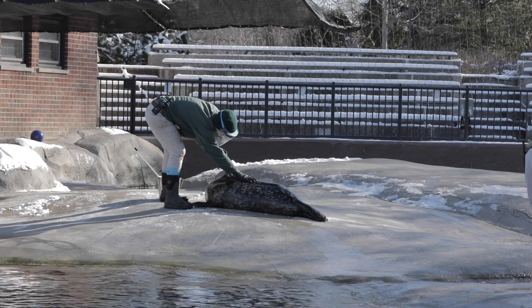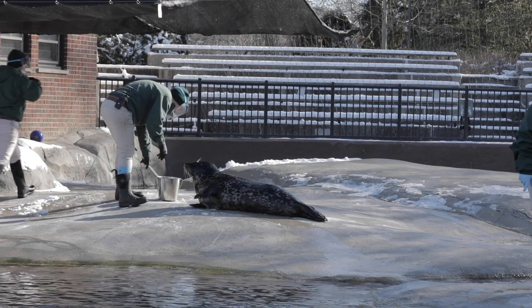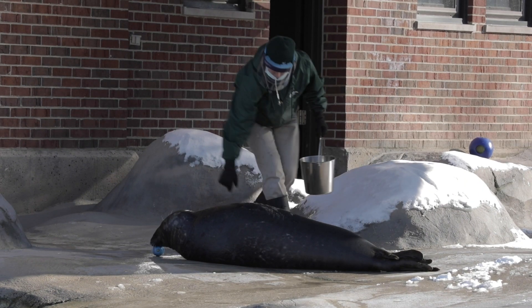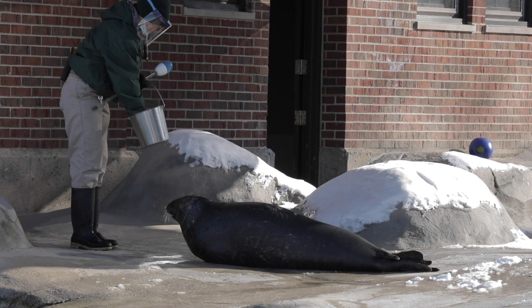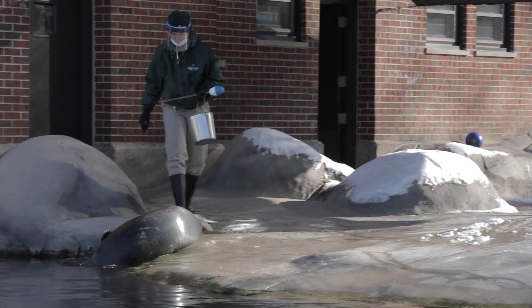During today's session, you'll notice the keepers asking the seals for behaviors over and over again. This is a great way for the seals to hone these behaviors, and it's also really important for learning new behaviors. Positive reinforcement training is an essential part of caring for the seals here at Lincoln Park Zoo, and we ask them to participate day after day because there are many benefits. The first benefit is that it provides a lot of mental and physical exercise for the seals. As they've been participating in training today, you've noticed they are moving through the water but also on land, which is great physical exercise. They also have to remember all of the different behaviors and respond with the correct one, which is great mental exercise.